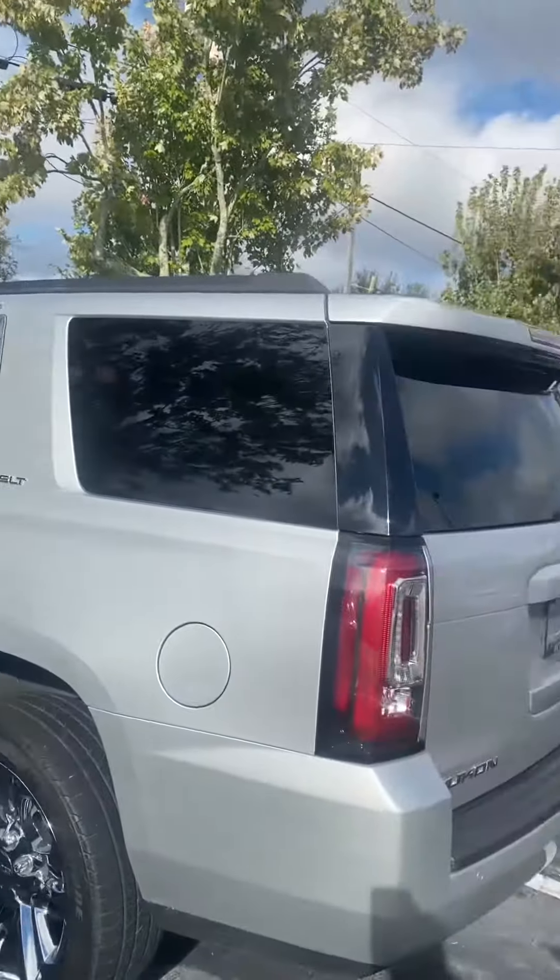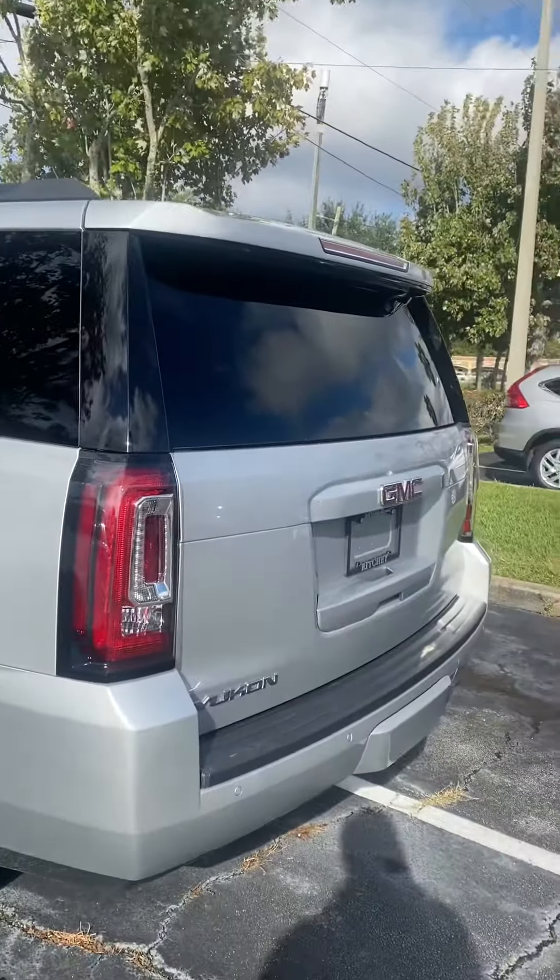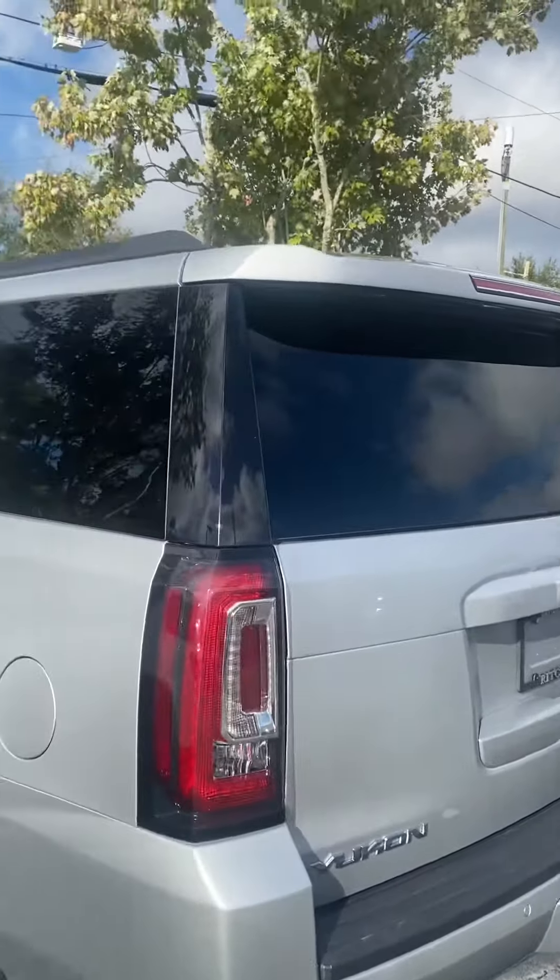Hello, my name is Jamari from Richie Autos. We're inquiring about the 2017 GMC Yukon. This is the SLT.